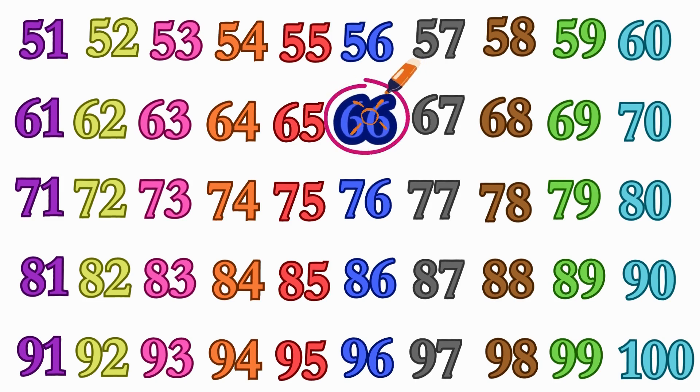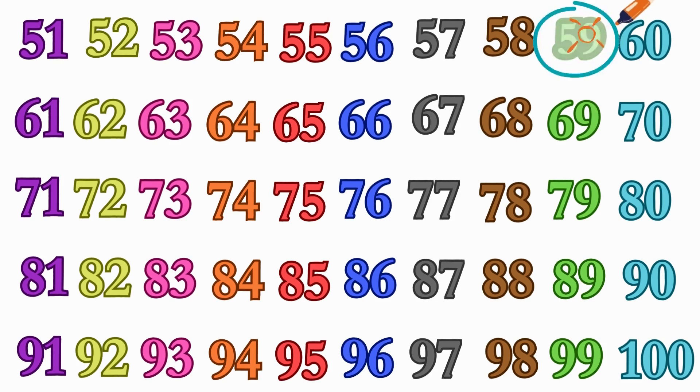Good job finding. Can you find me number 59? Here you go, number 59. Great work.